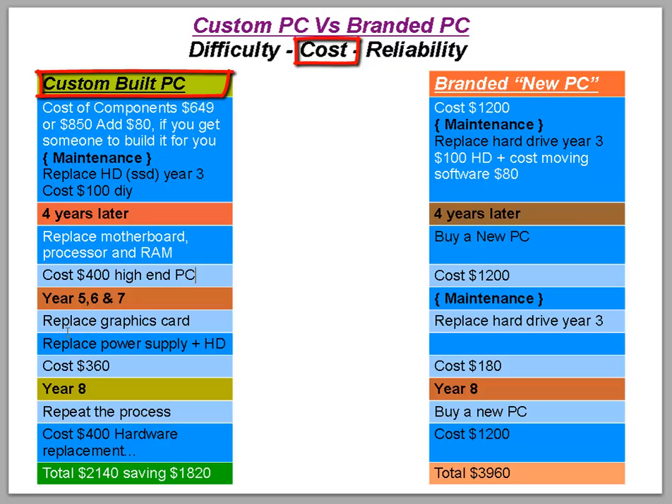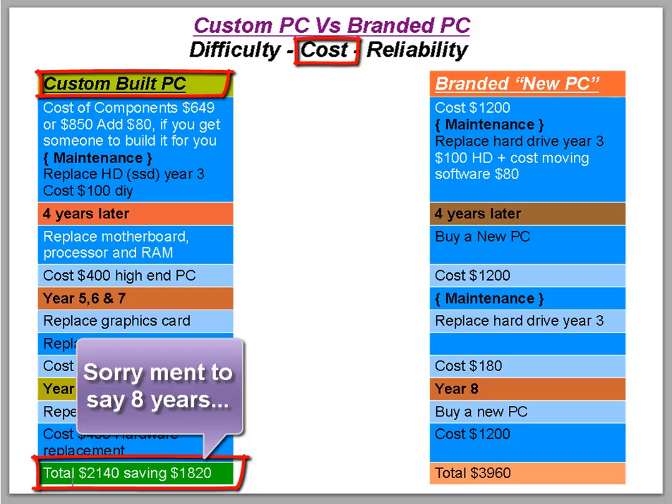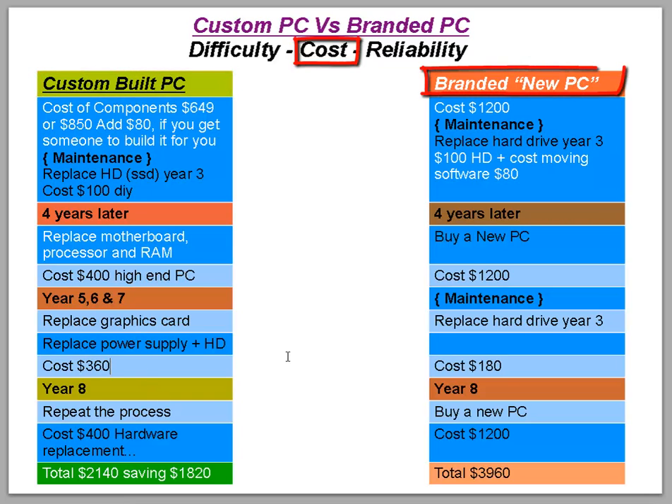Around years five, six, and seven, you could replace the graphics card and power supply, then the hard drive again after three years — costing around $360, though prices fluctuate and may be slightly less. At year eight, you repeat the process at around $400, starting again with the motherboard, processor, and RAM. Your total saving compared to a branded PC would be around $1,820.